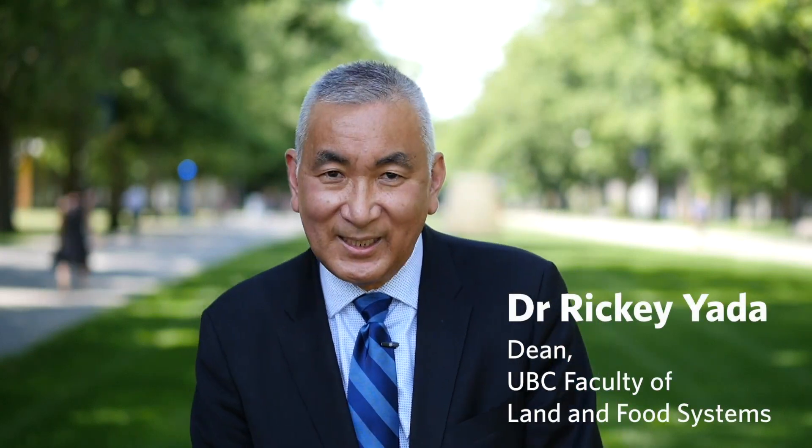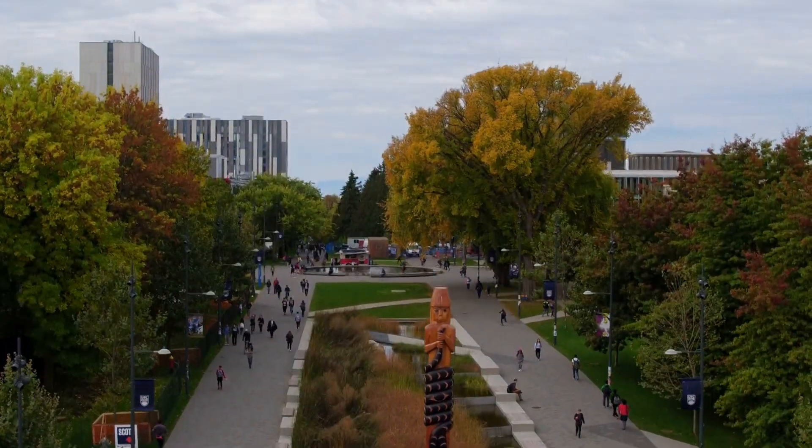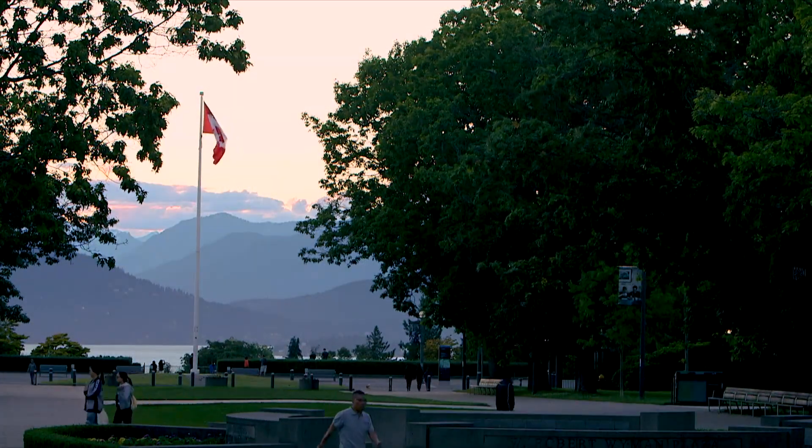Hi, my name is Ricky Yatta. I'm the Dean of the Faculty of Land and Food Systems here at the University of British Columbia Point Grey campus, home to one of the top food science programs in the world with a focus on food safety and quality as well as food nutrition and health. So welcome again to the University of British Columbia here at the Point Grey campus.